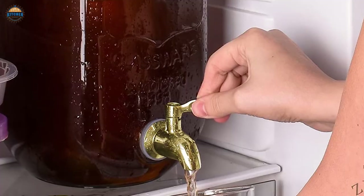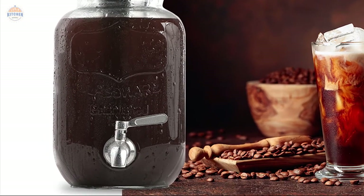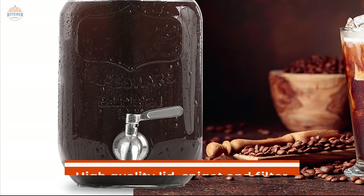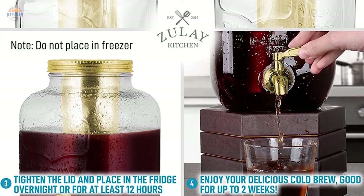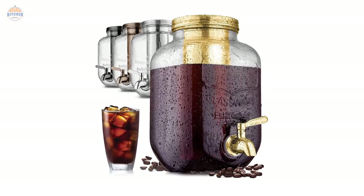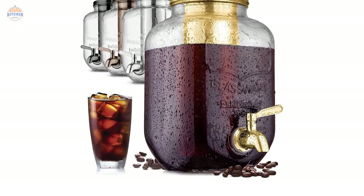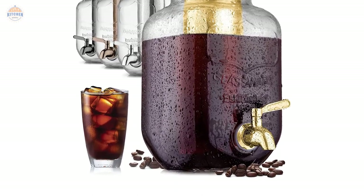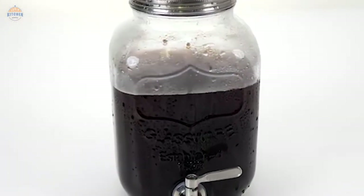And if taste is important to you, this machine uses premium-grade stainless steel components which deliver smooth and balanced flavors every time. The high-quality lid, spigot, and filter ensure excellent functionality while preserving flavor integrity, making this one of the best investments you can make in your home brewing arsenal. Whether you're looking for a convenient way to enjoy freshly brewed iced coffee all year long or simply want something beautiful and well-designed that fits perfectly in your fridge, look no further than the Zule Kitchen 1-Gallon Cold Brewed Coffee Maker.